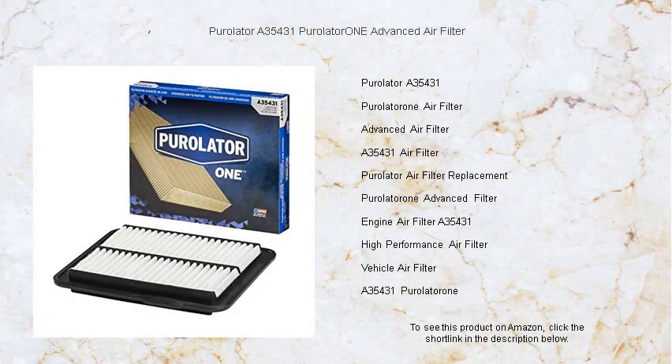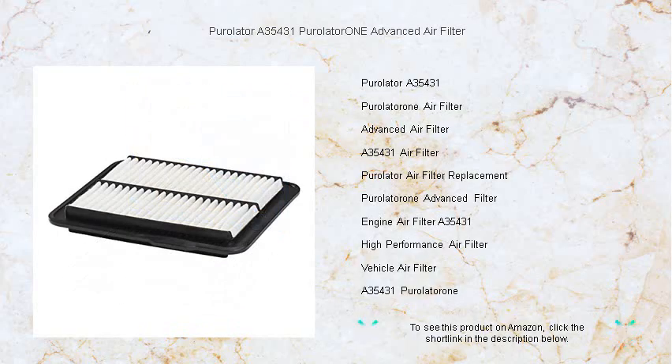Drive with confidence and breathe easy with the Purolator A35431 Purolator 1 Advanced Air Filter. The pinnacle of air filtration for your vehicle.